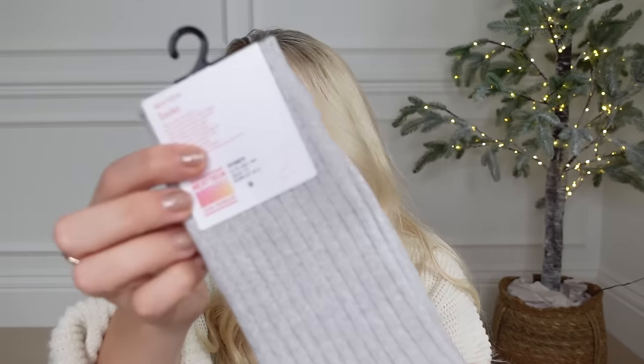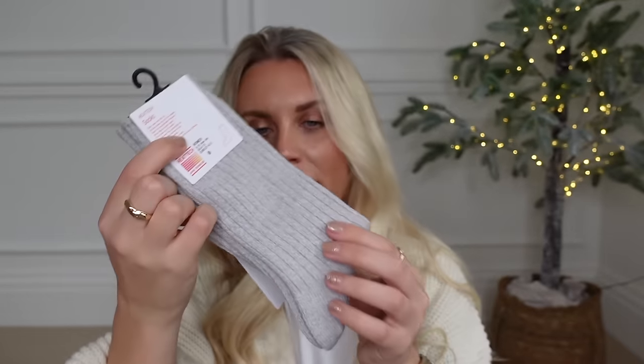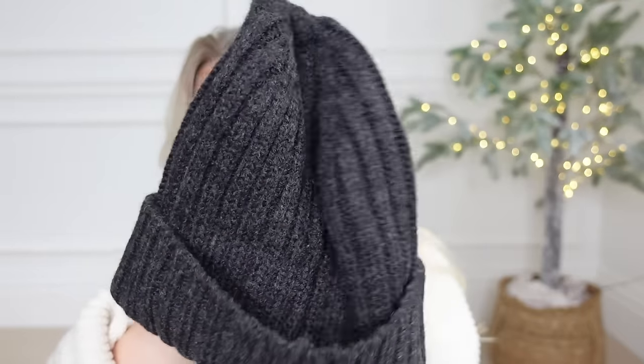Another brand that does really nice socks — these Heattech ones from Uniqlo. I love these as well; this is just a standard grey pair. Whilst I was at Uniqlo I also picked up this beanie hat — a nice cosy hat. I thought this would be a nice colour for him in particular.